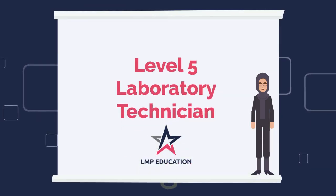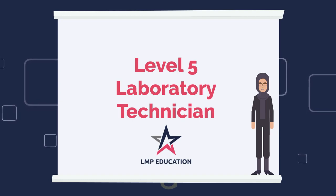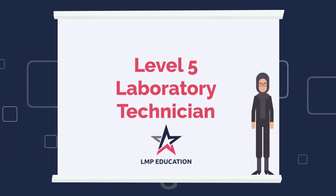LMP would like to welcome you to the Laboratory Technician Apprenticeship. This video will provide an overview of your programme, including the milestones we will achieve along the way. We will also provide you with details of support available throughout your apprenticeship journey.